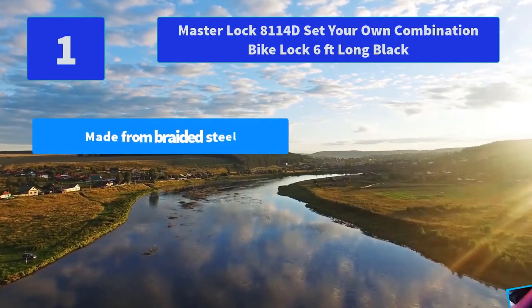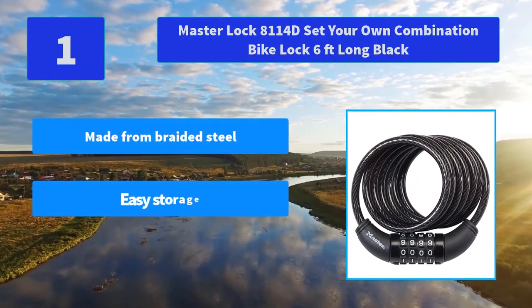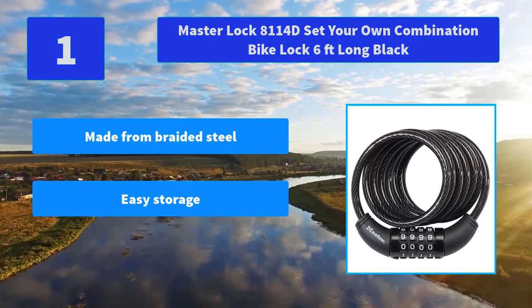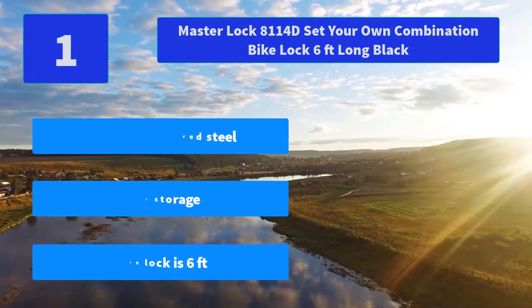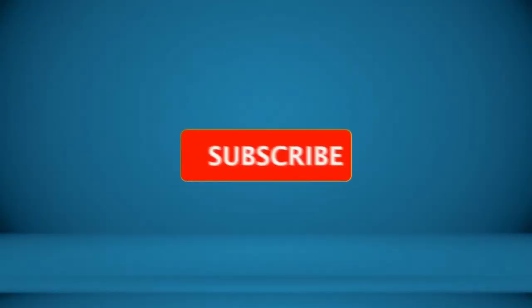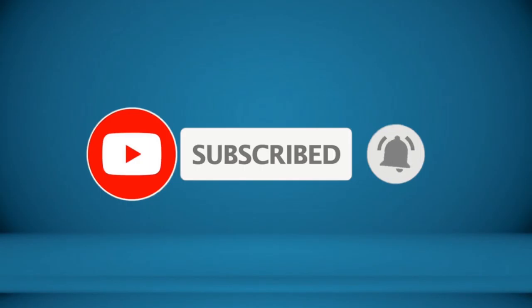Number 1: Master Lock 8114D Set Your Own Combination Cable Lock, 6 feet, Black. Features a 5/16-inch (8mm) diameter braided steel cable for maximum strength and flexibility. Main Features: Made from Braided Steel, Easy Storage. The bike lock is 6 feet long. For more information about this product, check the video description.